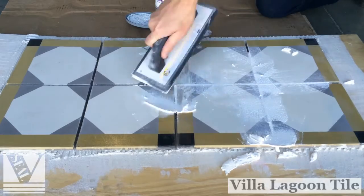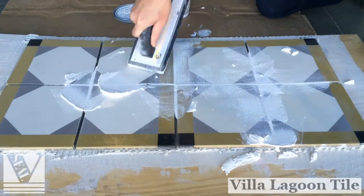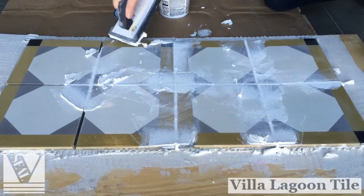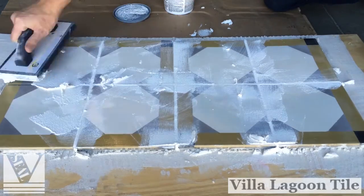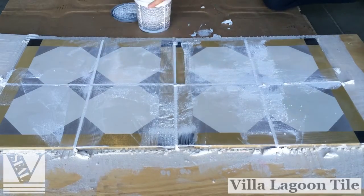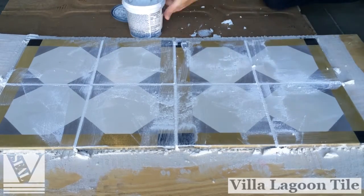Step five: grouting the tile. Important — do not use dark tinted grout unless it matches the color of your tile, as this can stain your tiles in light areas. Test your grout on a spare tile. On solid color tiles, use grout of a similar color. On multicolor tiles, use a mid-range gray, untinted grout — sidewalk color.